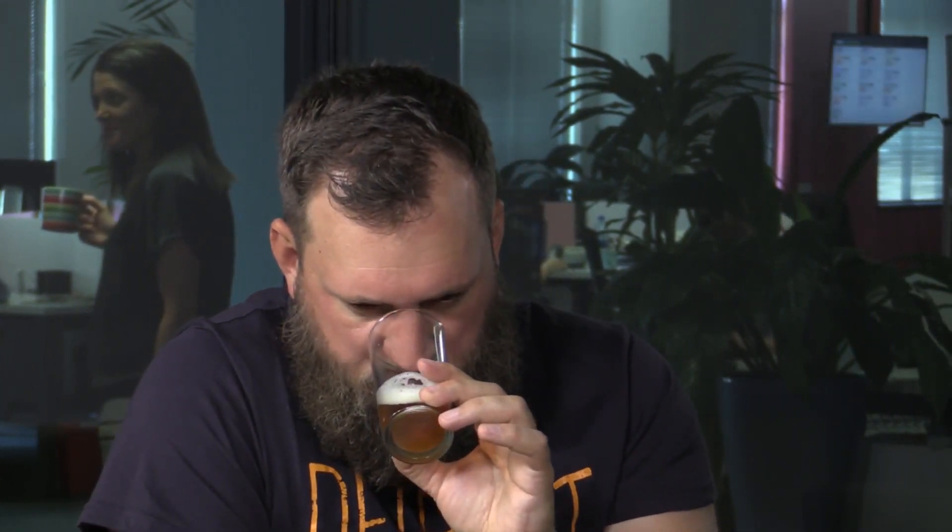Very nice head. It's obviously not as clear as the previous one because it's a hefeweizen, which means there's still some yeast floating around in it, although this beer does also get filtered and pasteurised. On the nose it's a lot sweeter — way sweeter than the last one — and you should get a kind of bananary aroma coming off it.